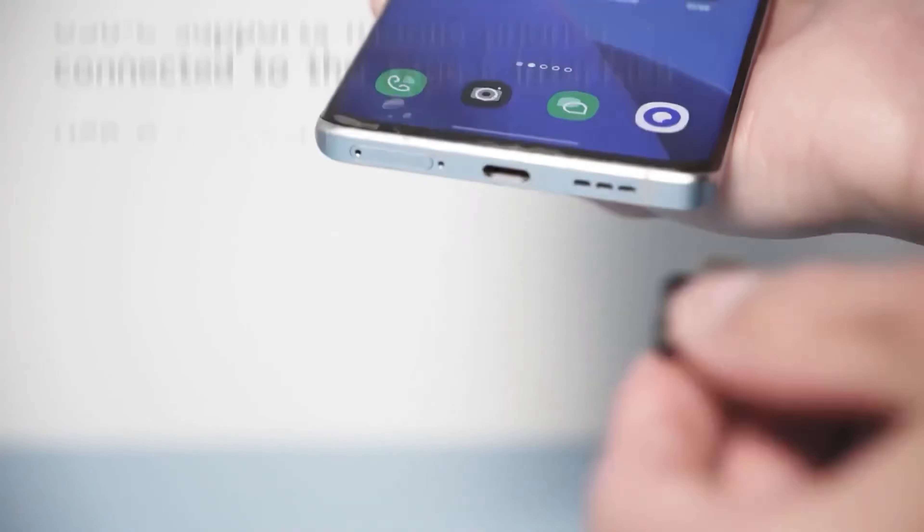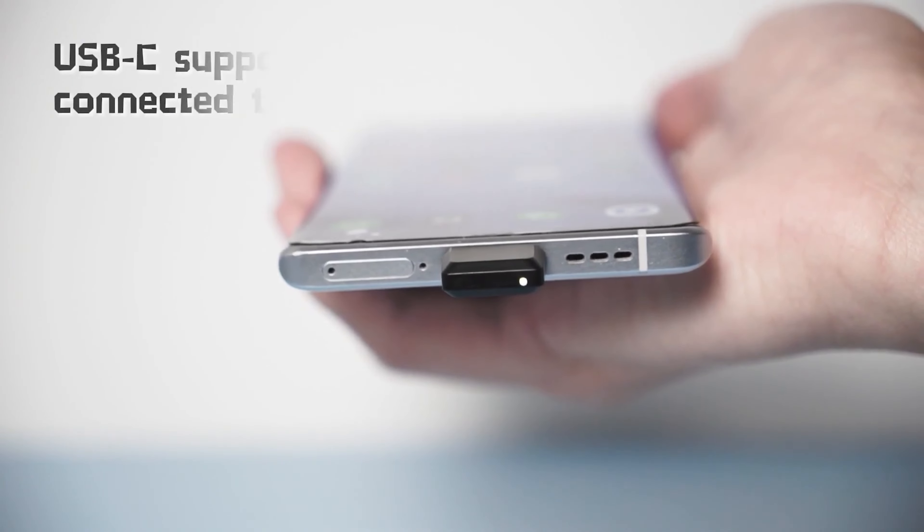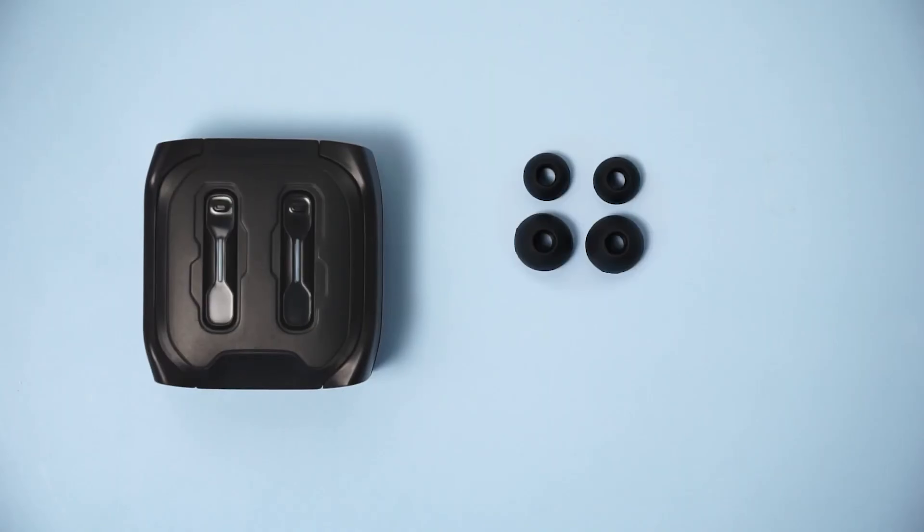Equipped with 10-millimeter drivers, they promise crisp treble, soft midrange, and deep bass for an immersive listening experience. Plus, with built-in mics, your calls will be crystal clear. And with up to 8 hours of battery life, they'll keep you going throughout the day.